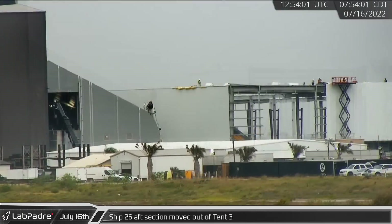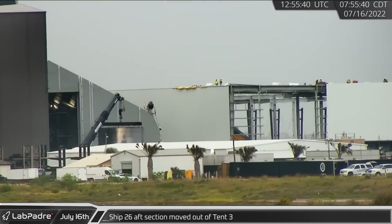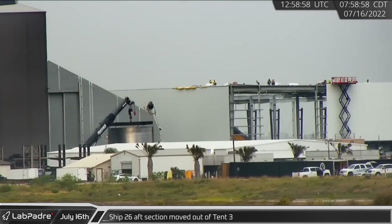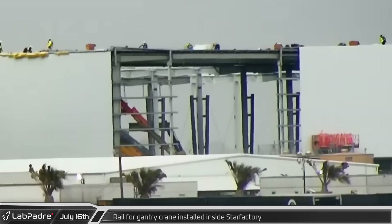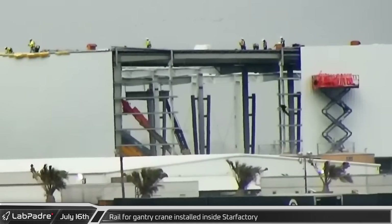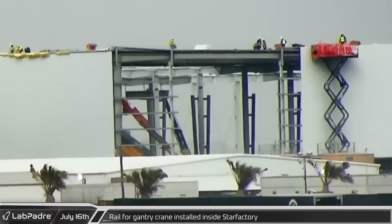Starting things off at Boca Chica, the aft section of Ship 26, one of three known Starships under construction, was moved out of Tent 3. Meanwhile, construction crews at the permanent Star Factory made significant headway installing rails for the factory's gantry cranes.